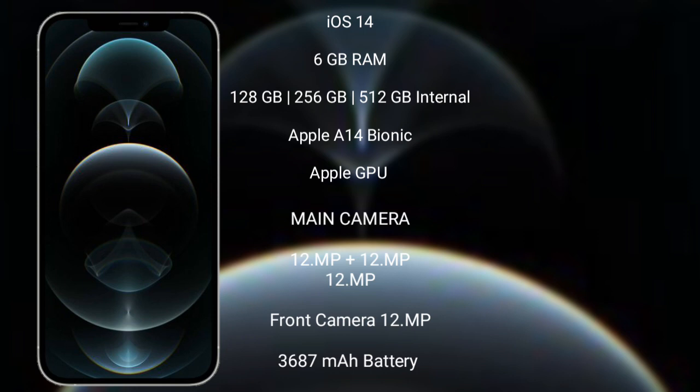iPhone 12 Pro Max features a triple rear camera setup with 12MP plus 12MP plus 12MP, and a 12MP front camera.